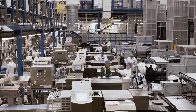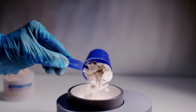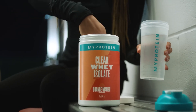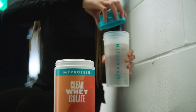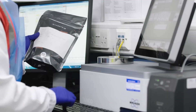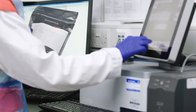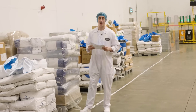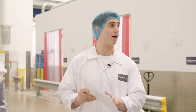Taste panels with trained volunteers score each flavor formulation on sweetness, bitterness, texture, aroma, and appearance before approval for mass production. These evaluators undergo specific training to recognize subtle differences in taste profiles and provide consistent feedback across multiple testing sessions. The panels test hundreds of flavor combinations, with only the highest scoring formulations advancing to commercial production.